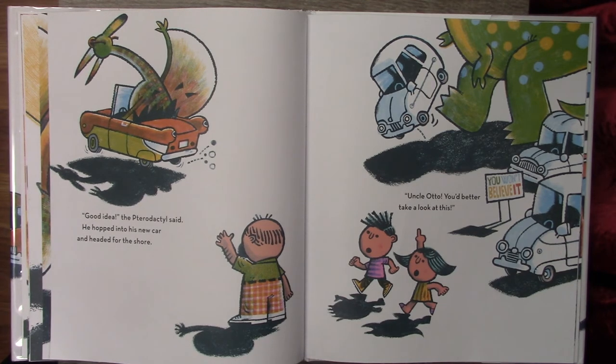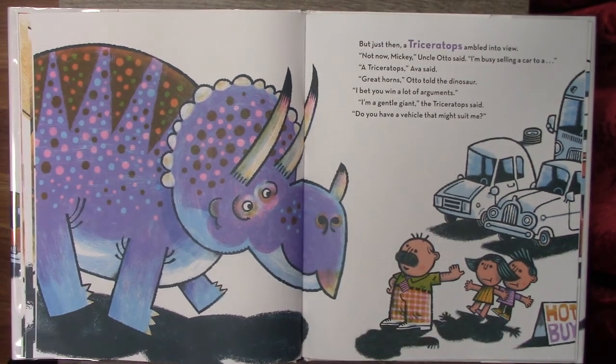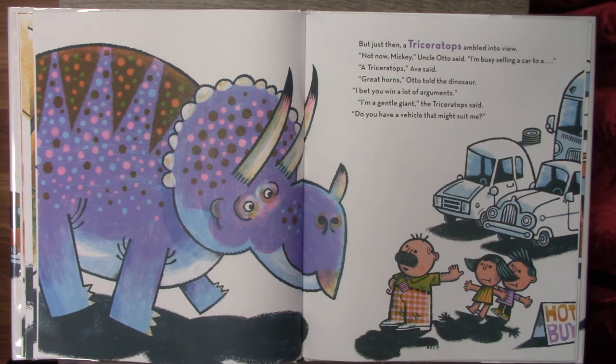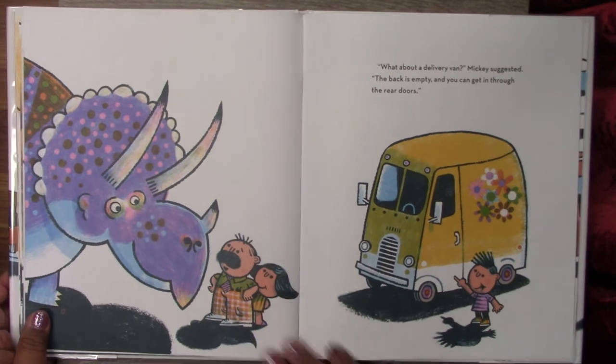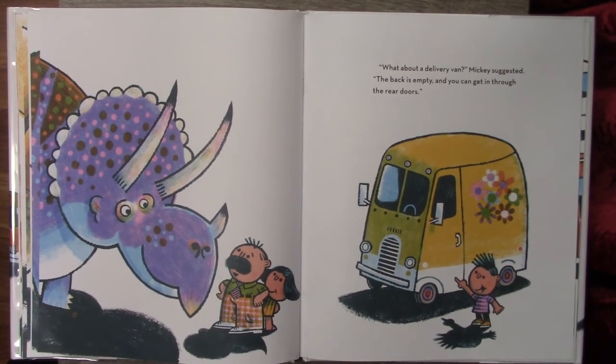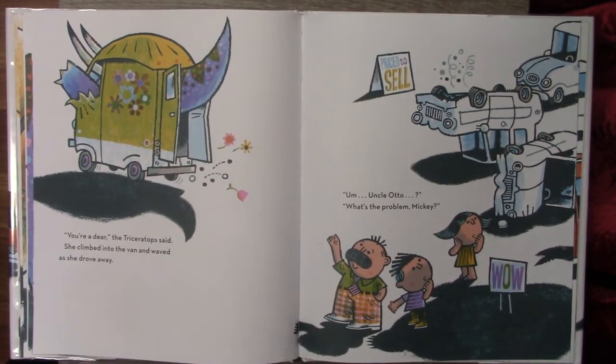He hopped into his new car and headed for the shore. Uncle Otto, you better take a look at this. Just then a triceratops ambled into view. Not now, Mickey, Uncle Otto said. I'm busy selling a car to a... A triceratops, Ava said. Great horns, Otto told the dinosaur. I bet you win a lot of arguments. I'm a gentle giant, the triceratops said. Do you have a vehicle that might suit me? What about a delivery van? Mickey suggested. The back is empty and you can get in through the rear doors. You're a dear, the triceratops said. She climbed into the van and waved as she drove away.